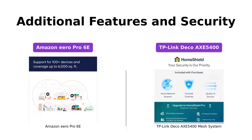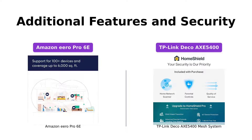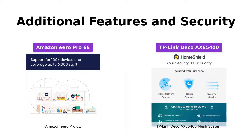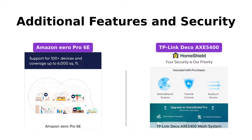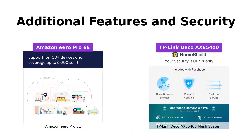Both the Amazon Eero Pro 6E and the TP-Link Deco Axe 5400 come with additional features to enhance your Wi-Fi experience. The Eero Pro 6E offers automatic updates to keep your network safe and secure, and provides online security and advanced network management features through a separate subscription. The TP-Link Deco Axe 5400 includes TP-Link HomeShield, which offers premium security services including network security scans, basic parental controls, and more. HomeShield Pro offers additional protections for a small monthly fee. Both systems prioritize your network safety and provide peace of mind.